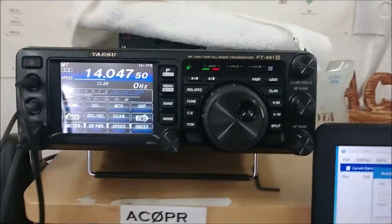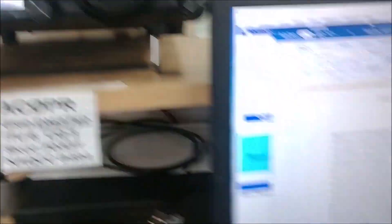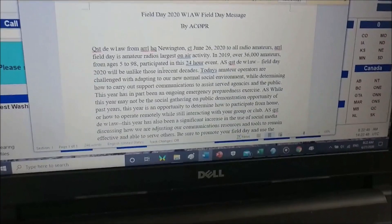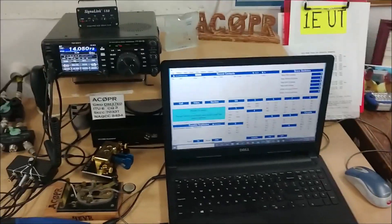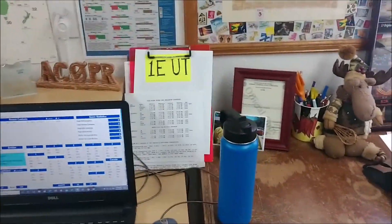The radio's on. I just got the Field Day message on CW — it's kind of fun to copy. Good message for this year. So I'll show you a larger view of the shack. It's a messy shack. I'm not really one of those really neat shack guys.